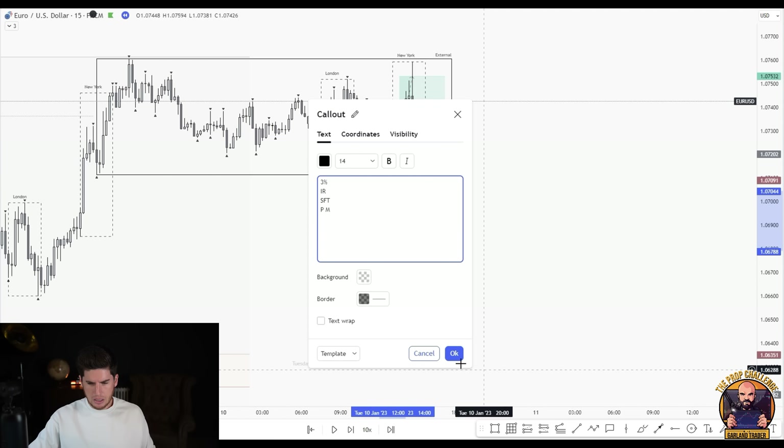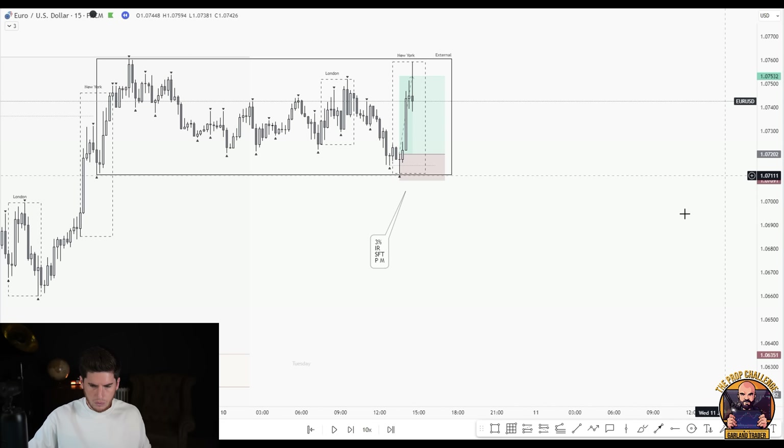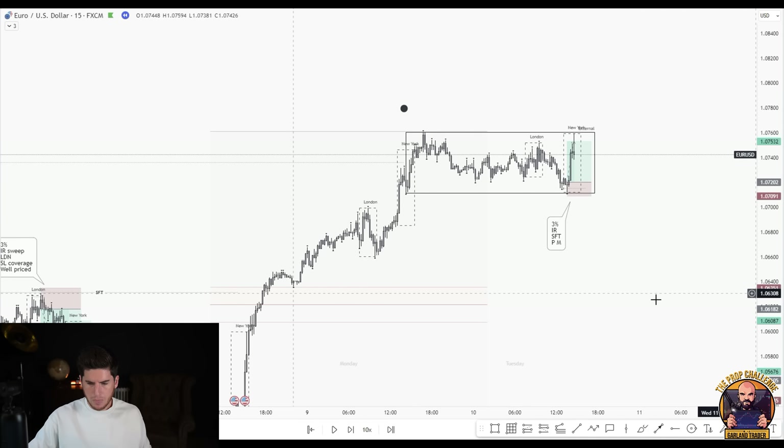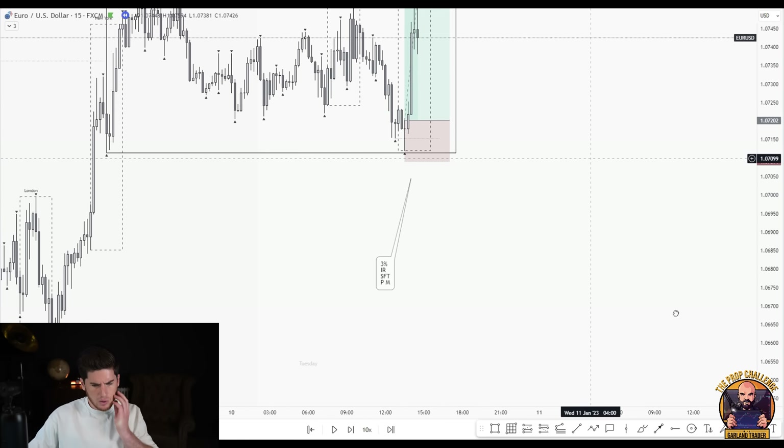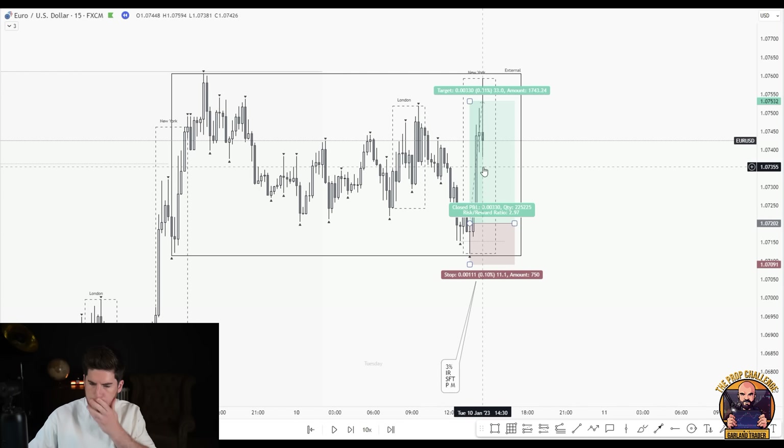We are now up five percent — two wins and a loss. It's the 10th of January, ten days in.